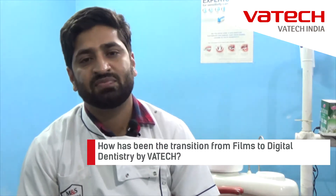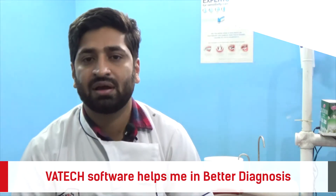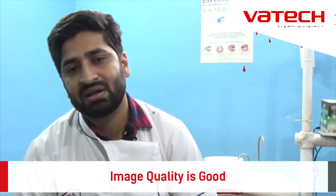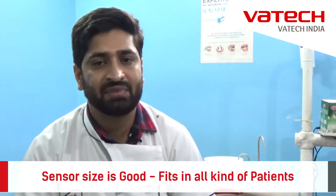The transition from film to digital dentistry has been quite remarkable. The digital Vetek software helps me in better diagnosis. The image quality is good and the sensor size is also quite good, so it fits in all kinds of patients.